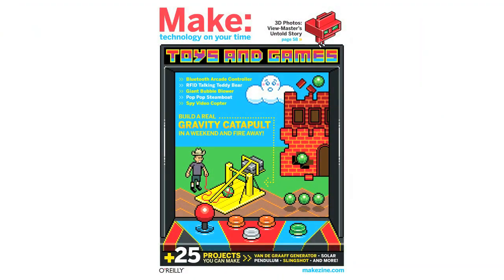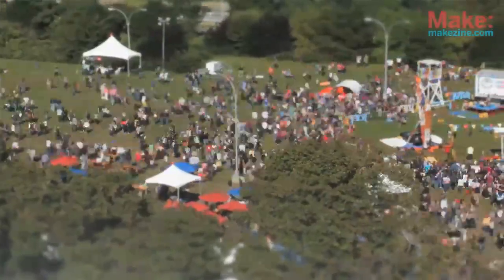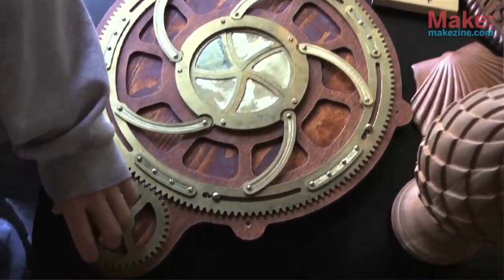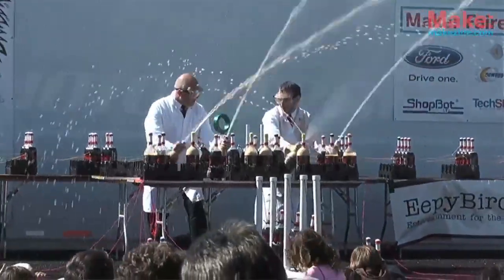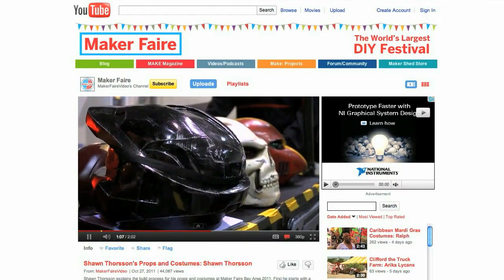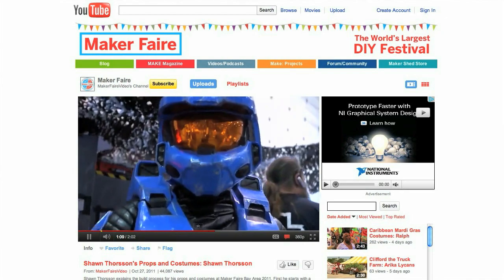Hi, I'm Mark Frauenfelder, the Editor-in-Chief of Make. Today I'd like to introduce you to some of my favorite makers and the projects they've brought to Maker Faire. If you don't know about Maker Faire, it's a festive two-day exhibition of DIY invention and creativity held annually in several locations around the United States. I selected these videos from our Maker Faire channel to give you an idea of the amazing energy and enthusiasm you'll experience at Maker Faire.